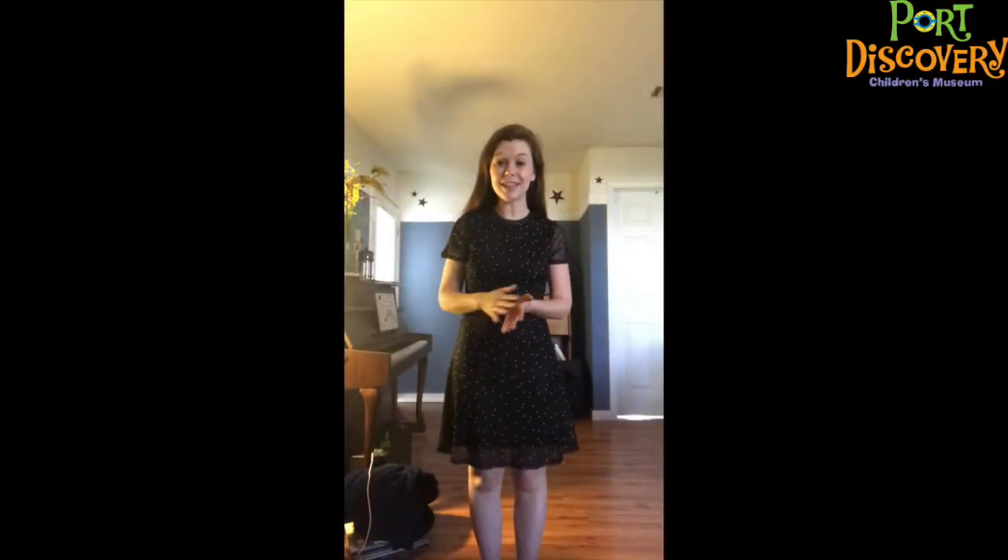Thank you so much for joining me today, friends. Be sure to stay tuned for Chapter 4, as well as lots of other fun coming your way. See you soon!